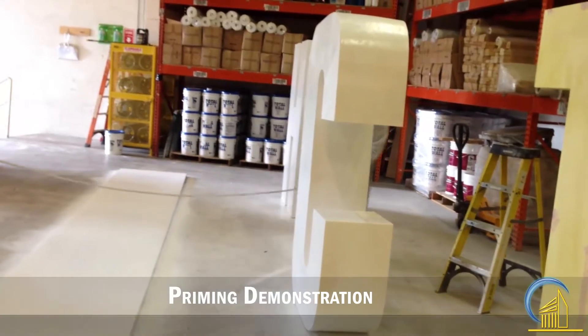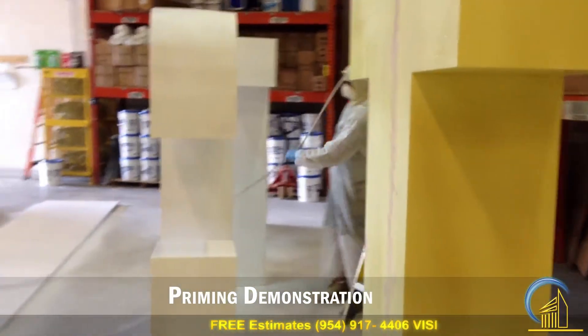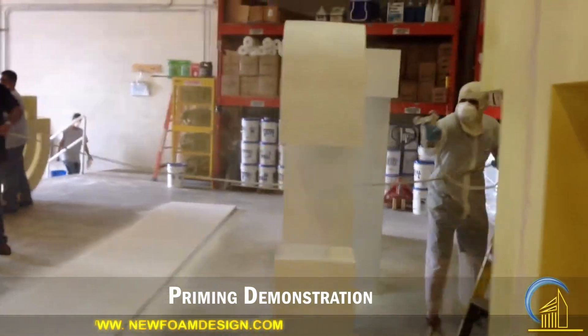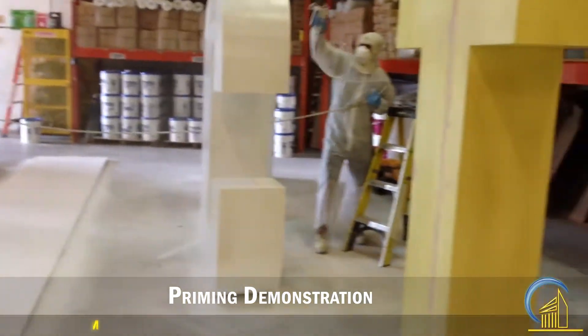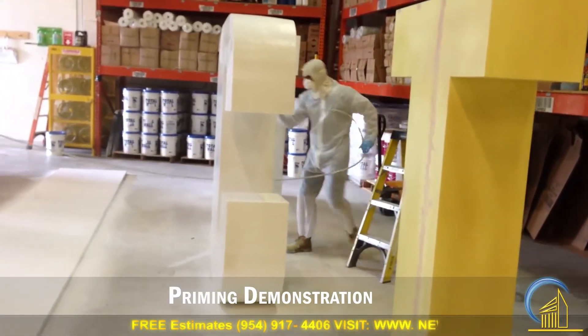If you guys ever need anything, give us a call — we do moldings, brackets, we have material. We're in Pompano Beach, Florida. Our address is 2301 Northwest 33rd Court, Suite 109.